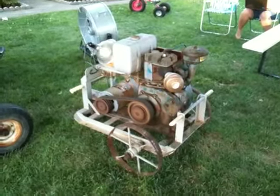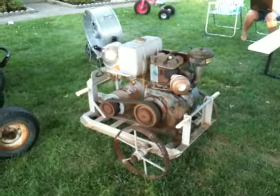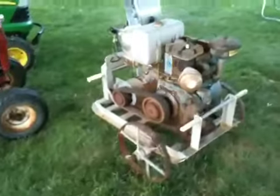Had to do a little work on the carburetor, had to do a little work on the magneto, but we've got it going. She's charging and running pretty good. Put a new muffler on it to quieten it down a little.